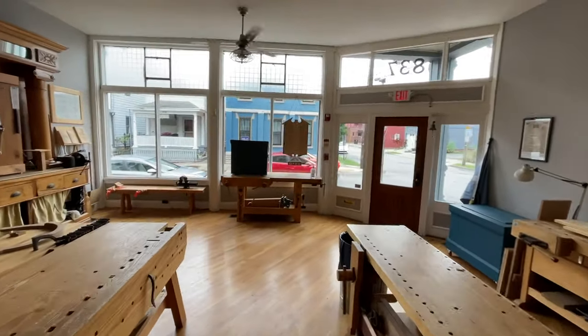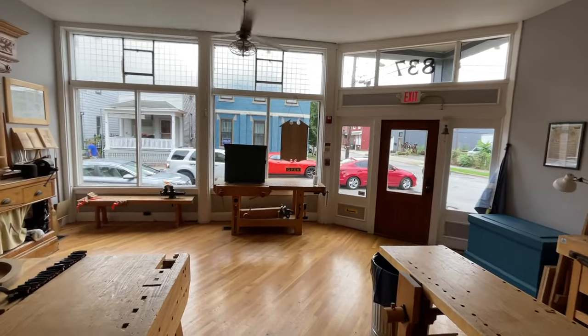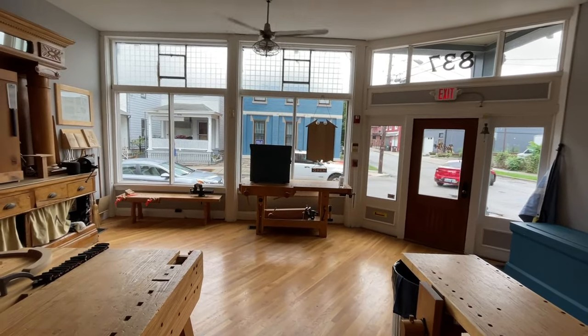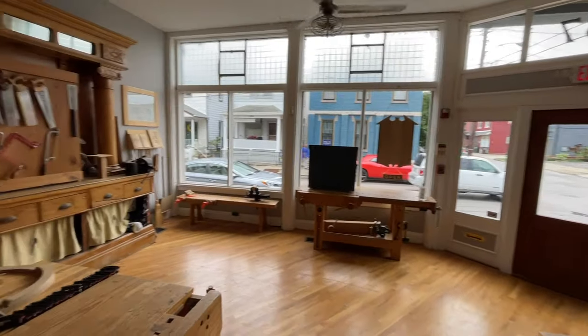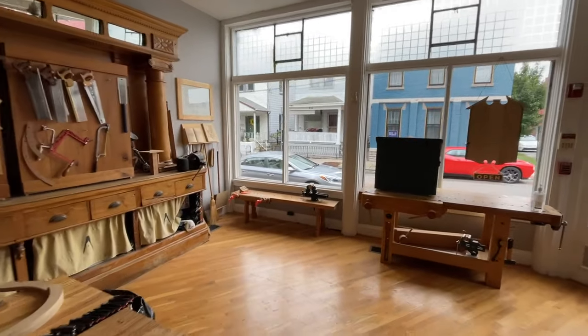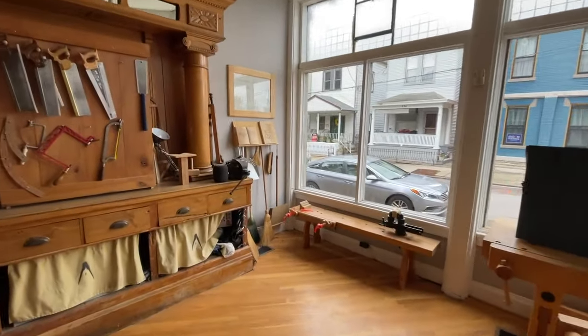Our building faces east, so we get a lot of really harsh light in the morning, which is offset by the prism glass. Usually by 10 or 11 o'clock things are pretty nice here. So let's start over here in this corner.